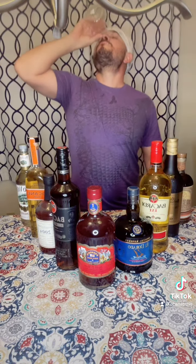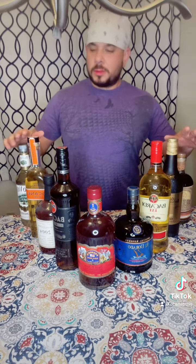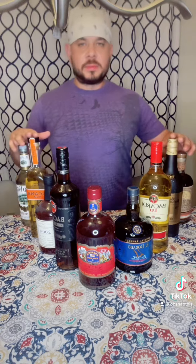Cheers and welcome to another Rum Roy review. I'm going to show you examples of the different types of rums.